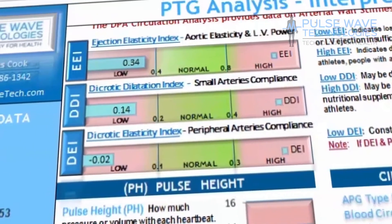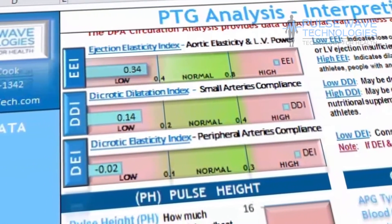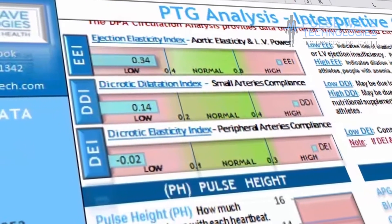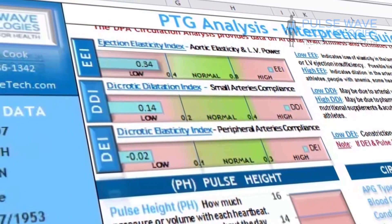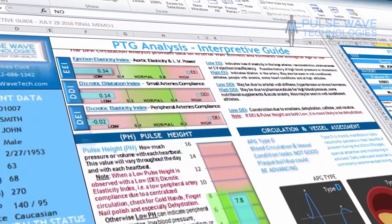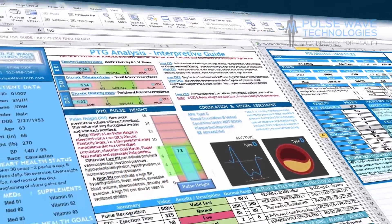The interpretive guide also shows you the EEI, or ejection elasticity index, DDI, or dicrotic dilation index, and DEI, or dicrotic elasticity index. You can also see the pulse height reading along with other values like ejection time and augmentation index.